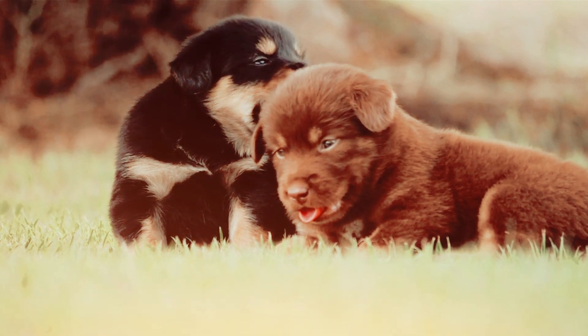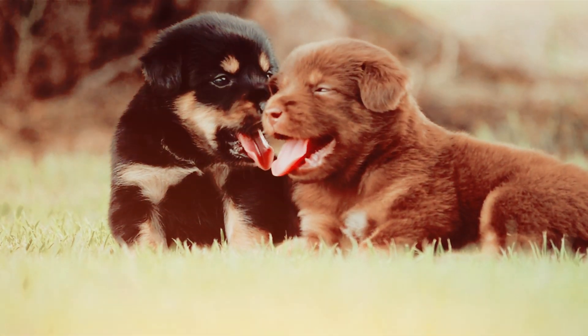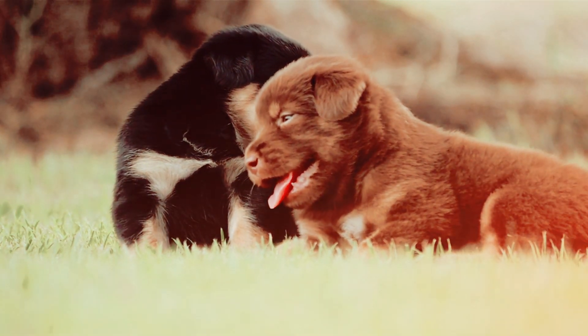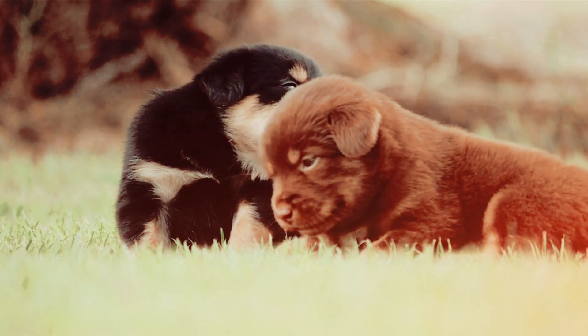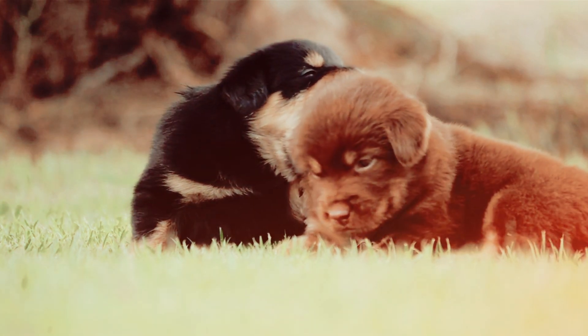As we conclude our journey into creating stress-free vet visits for your dog, I hope you feel equipped with the tools to transform these experiences. If you found this video helpful, give it a thumbs up and subscribe for more valuable insights into dog care. Here's to healthier and happier vet visits with your four-legged family member.